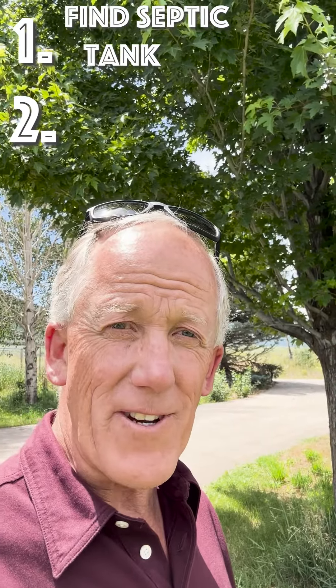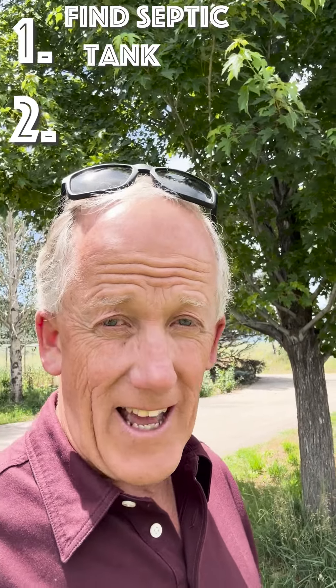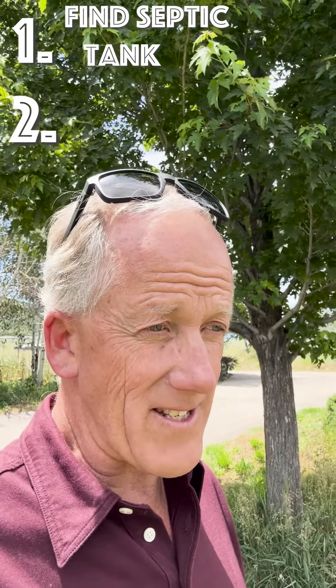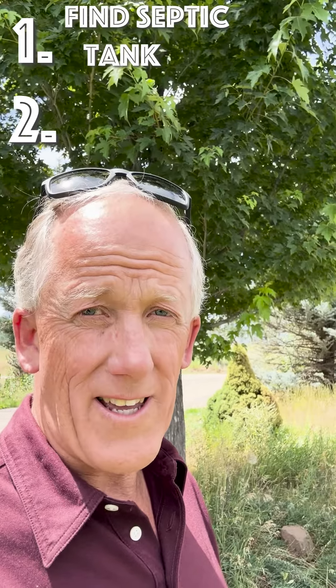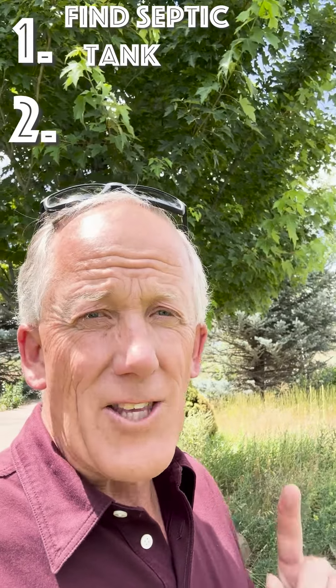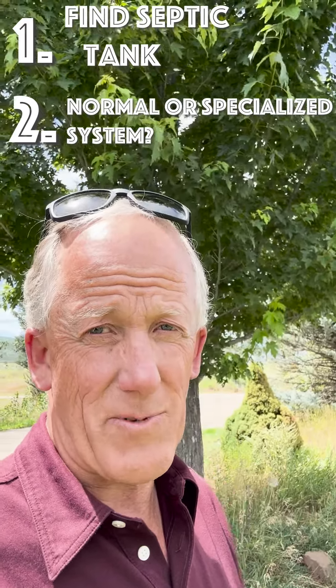The second thing to look at: if you're getting a property that needs a septic system and doesn't have one, you'll need to work with your health department to find out where you can put one and install your drain field. You want to find out if it requires a normal septic system or a specialized one, because a specialized septic system can cost about three or four times as much as a normal system.